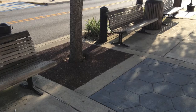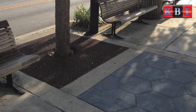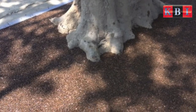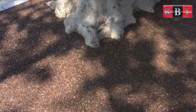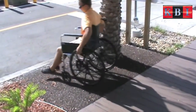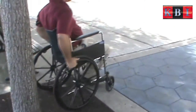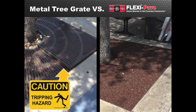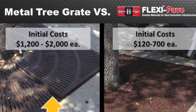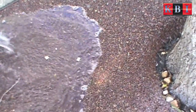KBI FlexiPave for tree surrounds is a superior product choice that is more cost effective, stretching both capital and operating budgets, reduces liability and maintenance costs, and meets ADA compliance. When comparing KBI FlexiPave for tree surrounds with traditional metal tree grates, FlexiPave surpasses others by comparison, including initial costs by more than 50%, is virtually maintenance-free, and provides improved water infiltration for improved tree health.